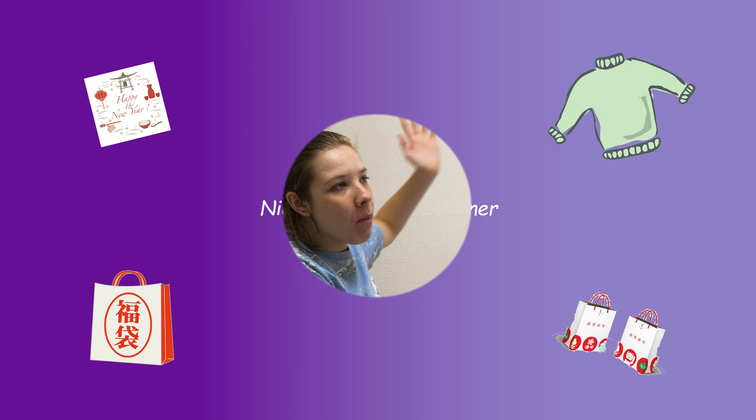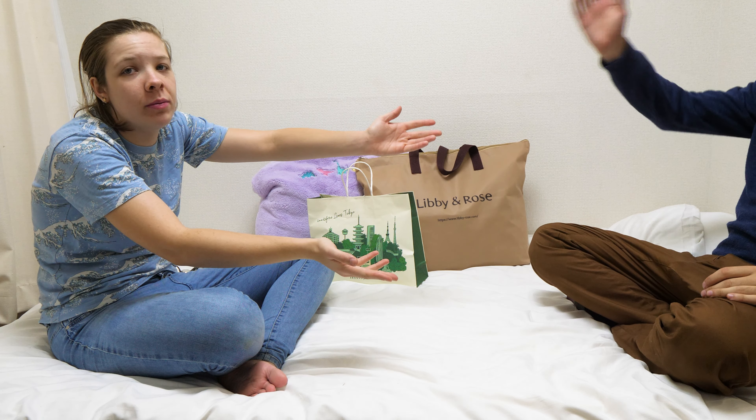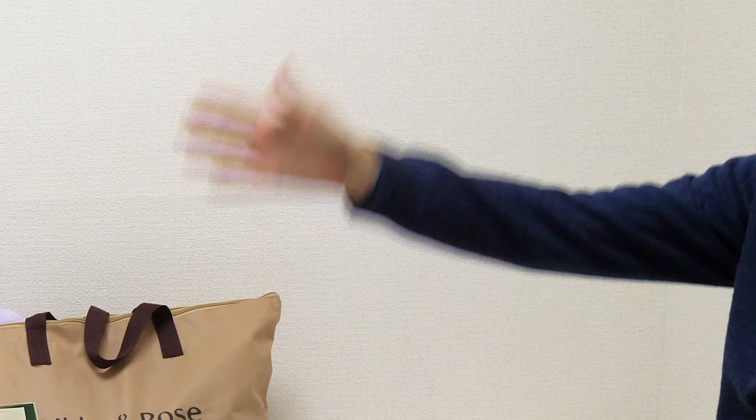Hello. I am in a corner with my lucky bags. I am joined by offscreen Dimitri, who will assist me in opening the bags.